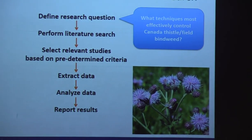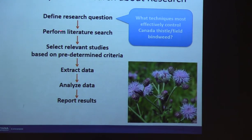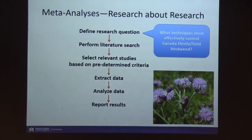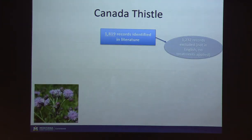We did a meta-analysis — essentially research about research. You define a research question (in our case, what techniques are most effective at controlling Canada thistle?), look through all peer-reviewed literature on that question, select relevant studies based on predetermined criteria, pull and pool the data together, analyze it, and report results. We found just over 1,800 articles on Canada thistle in the literature, the oldest dating back to the 1870s. After excluding articles not written in English or those that didn't test any control treatments, we ended up with just under 600 eligible articles — a pretty good number for a meta-analysis.